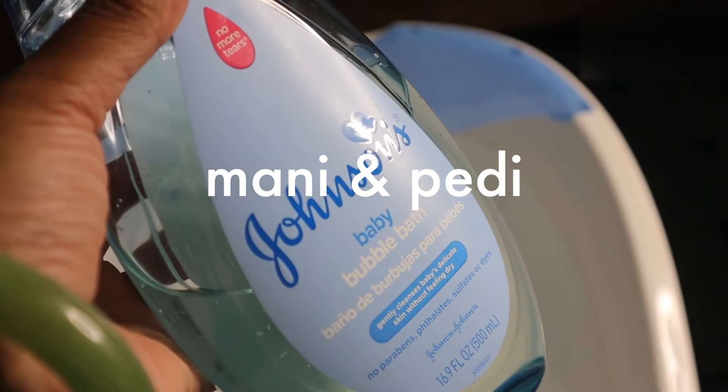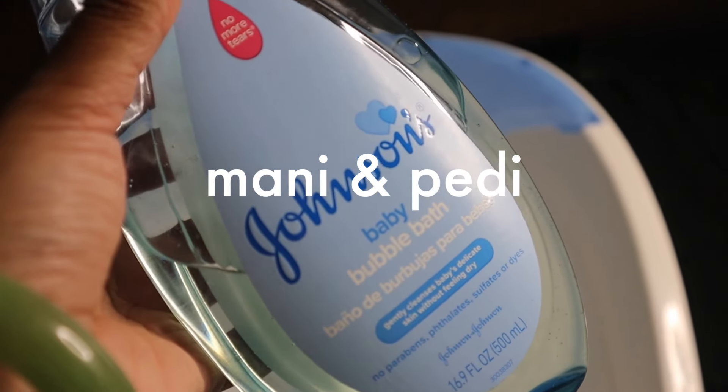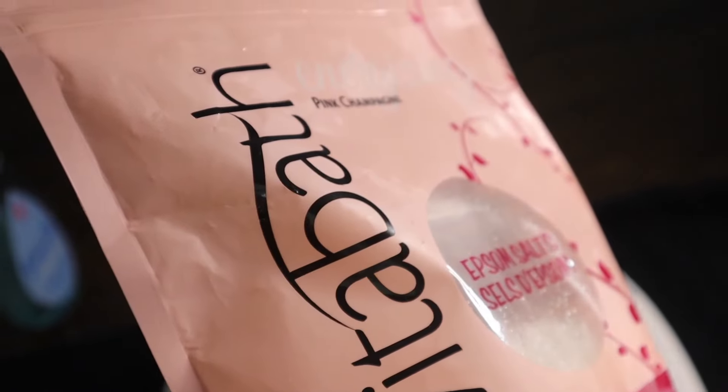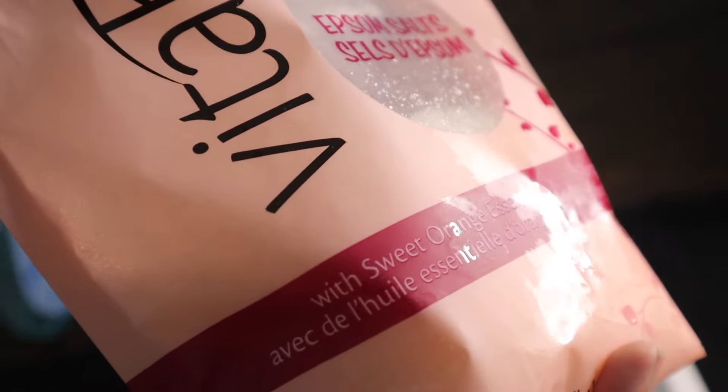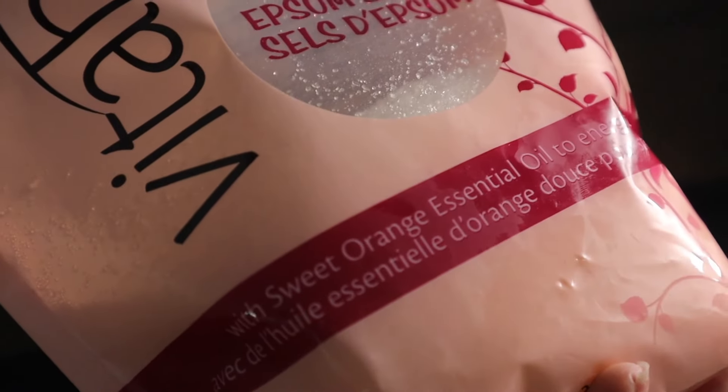Hello, welcome to my channel! If you're new here, welcome — if you've been here, welcome back. I'm jumping right into it — I am doing my little pedicure routine.